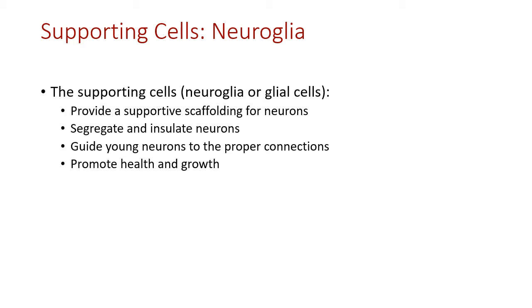Glial cells are important and actually far outnumber neurons themselves. They provide guidance for neuron growth early on, help with action potential production, insulate neurons, protect them, and increase the speeds of signal transmissions.